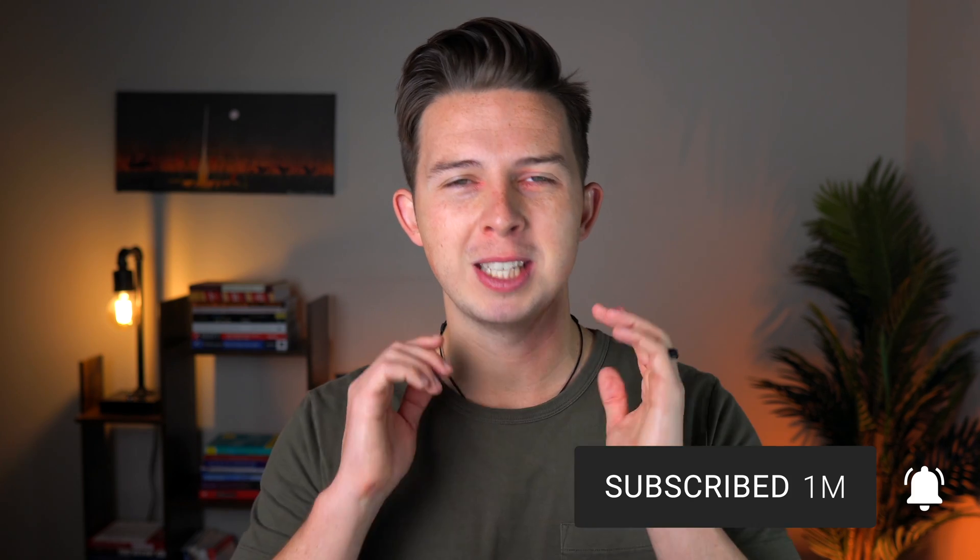Let me know if you have any questions down below in the comments. Thanks for watching — make sure to like, subscribe, and I'll see you in the next video.